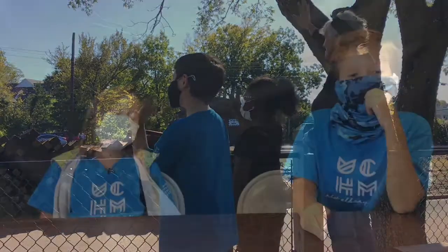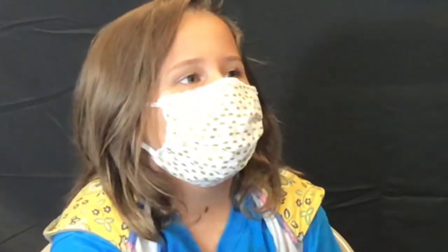Thank you Baptist Memorial Hospital for all that you do for this museum. You don't know how much that you do for all of us and this museum. You help a ton.